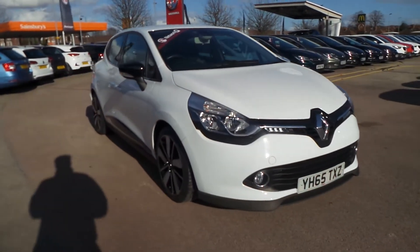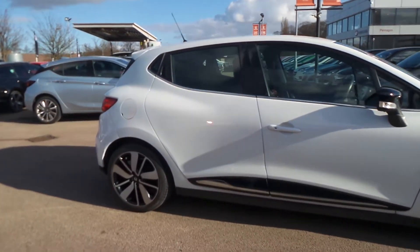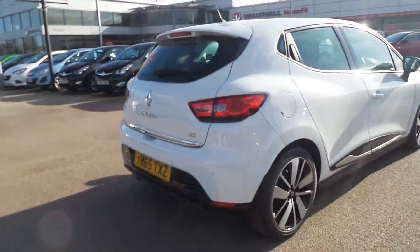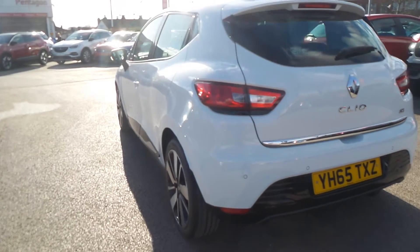Welcome to Pentagon in Nottingham. This is our 2015 Renault Clio Dynamique S Media Nav. It has a 1.5 litre DCI engine and features rear parking sensors, 17-inch bi-colour alloys, keyless entry, automatic windscreen wipers, and automatic headlights.